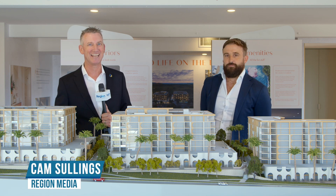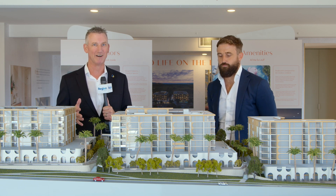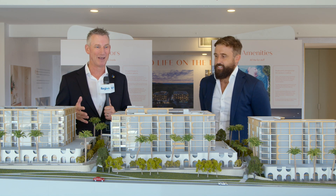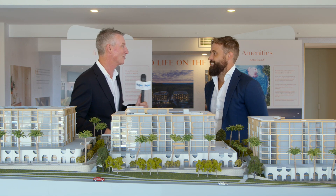Hi there, I'm Cam Sullings for Region Media and we have a project feature for you today. We're here in Denman Prospect, this is the boulevard. James Herbert from LJ Hooker is with us to tell us about it and as you can see right in front of us, it looks really fancy. James, welcome — tell us about the project.